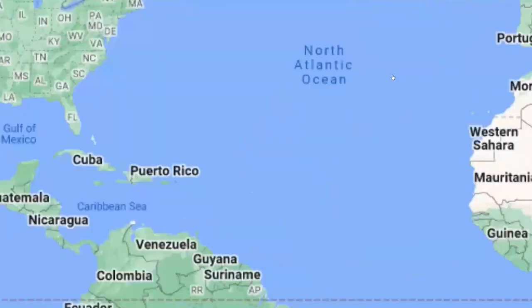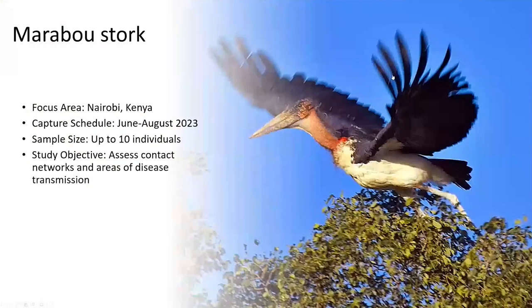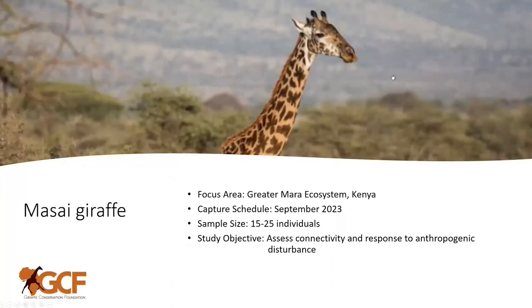If we shift from North America, we have three projects in Kenya. The first is a study on Marabou stork — we'll be tagging up to 10 individuals this June to August. Marabou storks spend a lot of time in human dump sites, so there's potential they are part of the network transmitting disease across the ecosystem. How do they move? How do they interact with livestock? How does livestock then interact with humans? The second study is a brand new study on Maasai giraffe — there's never been a movement study on Maasai giraffe in the greater Mara ecosystem. We're trying to tag up to 25 individuals, and just like the wildebeest, we aim to assess connectivity and evaluate how these animals respond to anthropogenic disturbance, including those fences.